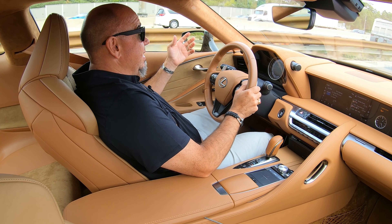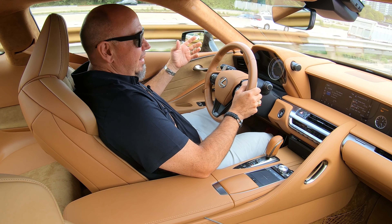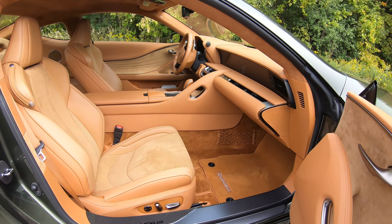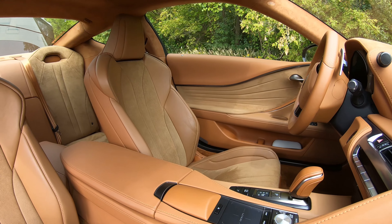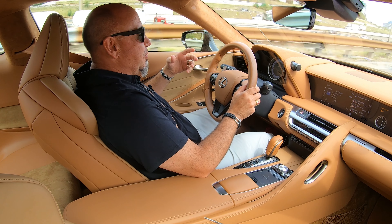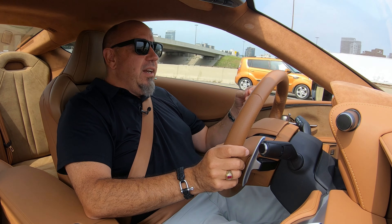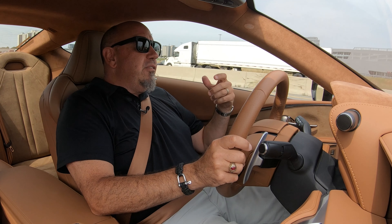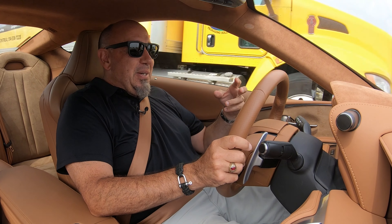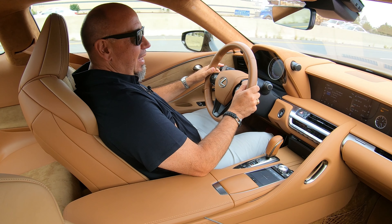Apparently it'll do zero to 60 in four and a half seconds — I haven't tried it because that's no fun. This thing is all about eating up long-distance miles and is just gorgeous on the open road. Even on one of Toronto's freeways it's very enjoyable to drive, and there's always that rumble coming from that Lexus V8. This is such a unique driving experience. The transmission shifts quick enough, does rev-matched downshifts, and every once in a while it'll give you a nice crack out of the exhaust, which turns some heads.